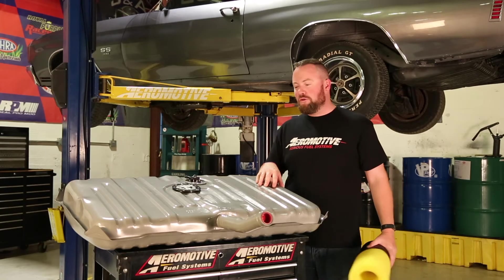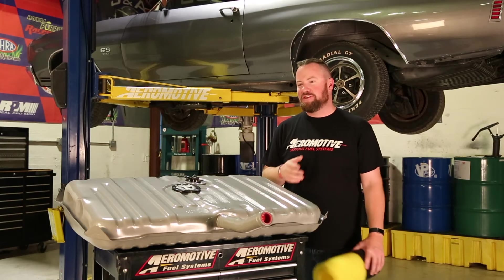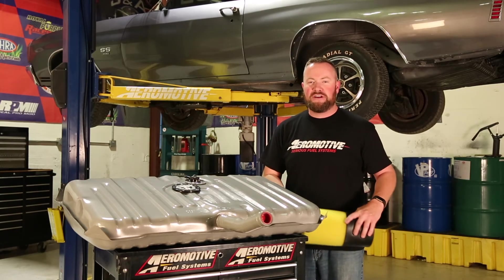The beauty of the Phantom system is not only does it fit really well and kind of hide in the tank, it's also quiet — so you or your passengers won't be listening to a screaming fuel pump as you drive down the road.